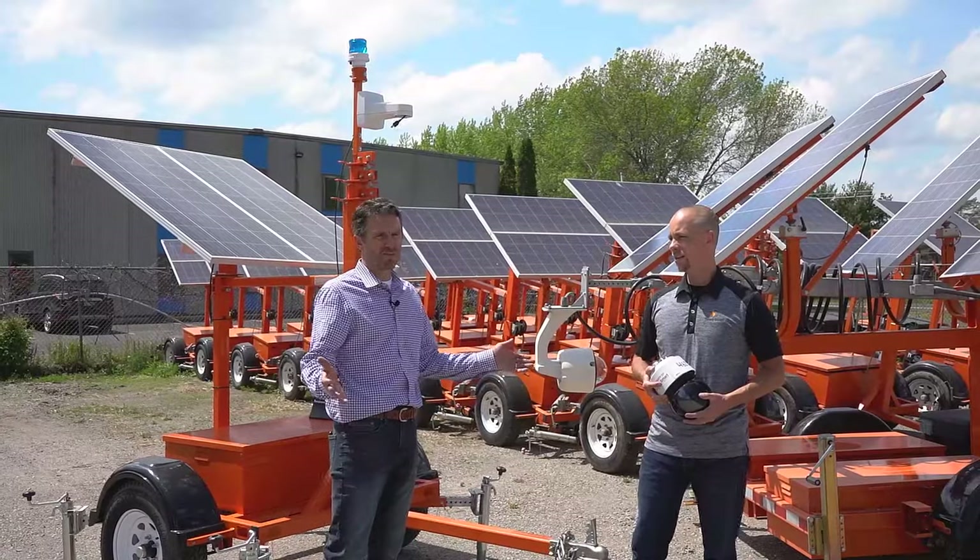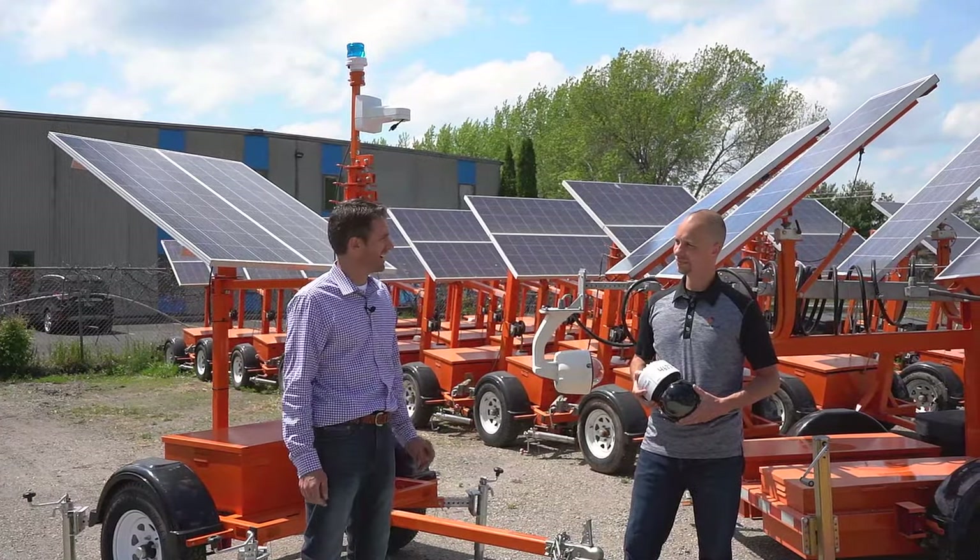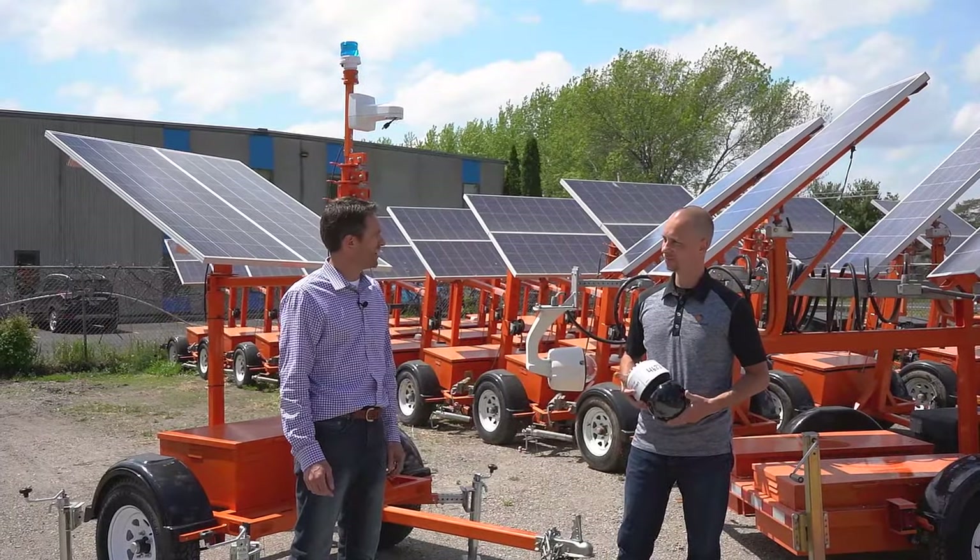Yeah, everybody can think of somebody who's had a job site robbed. I took a call personally last Friday and a guy needed three of these down in South Carolina.